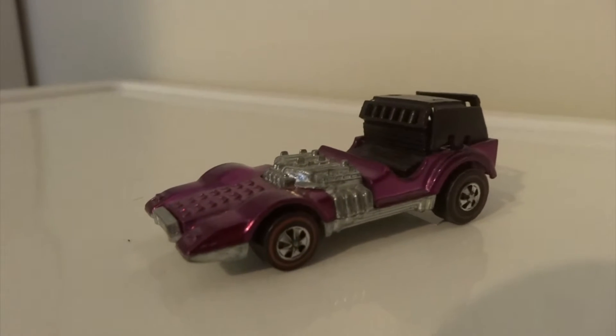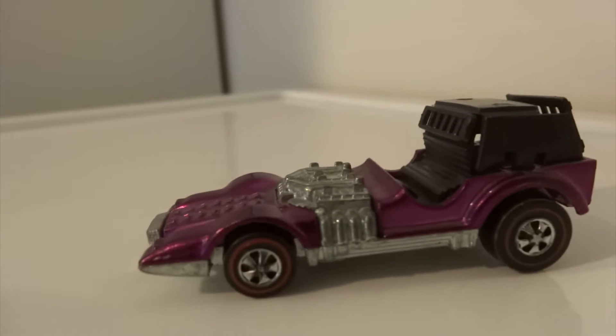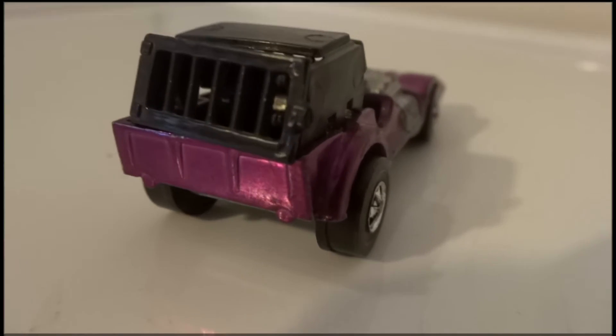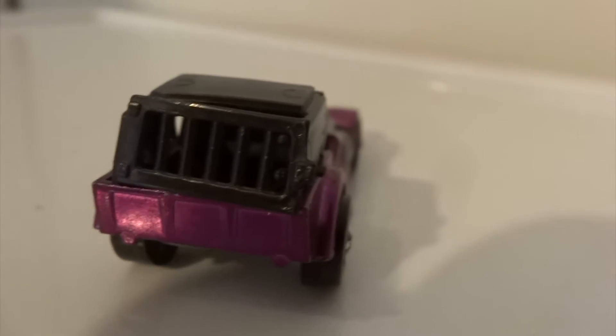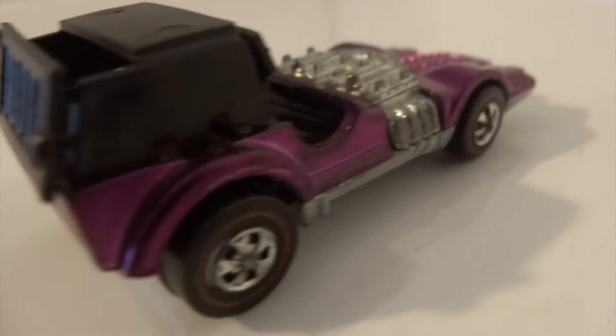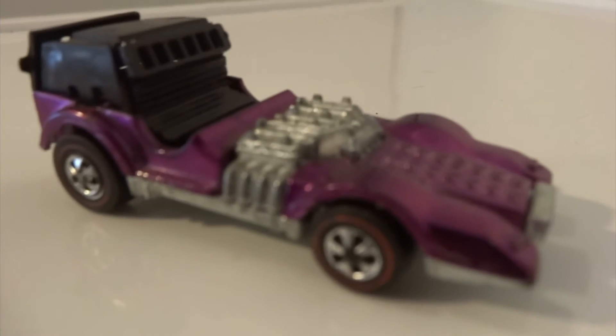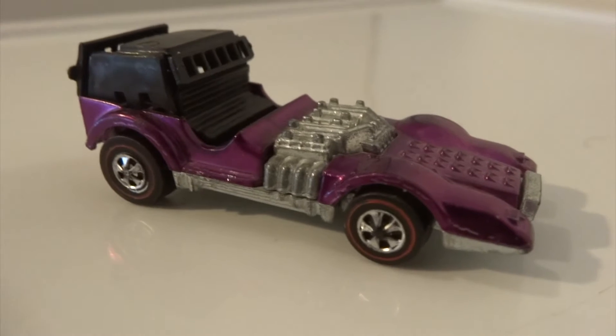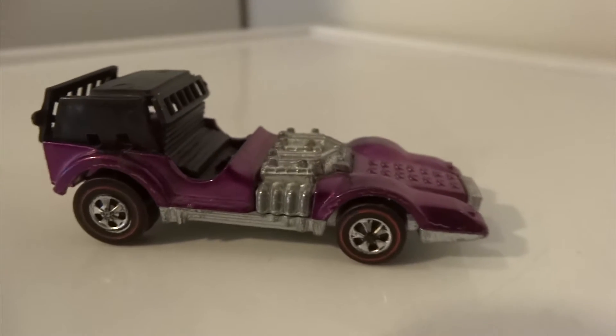The Muttmobile by Hot Wheels is a design that was created by Larry Wood. The version I have is plum colour and is missing the white canopy cover in the rear. The black plastic doesn't sit well with the die cast body, and that could be the reason the canopy is missing. It does have an exposed engine area with exhaust travelling down the side, all in chrome, showing contrast to the body colour.